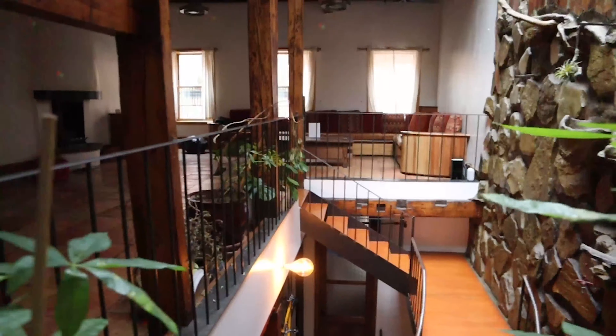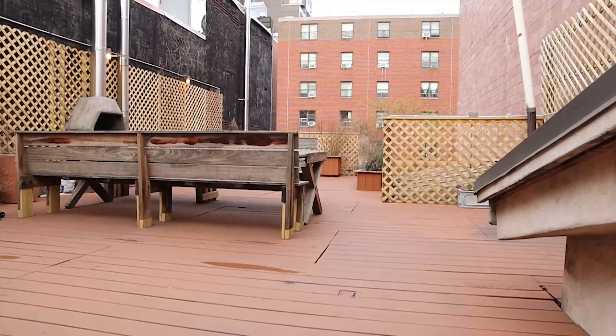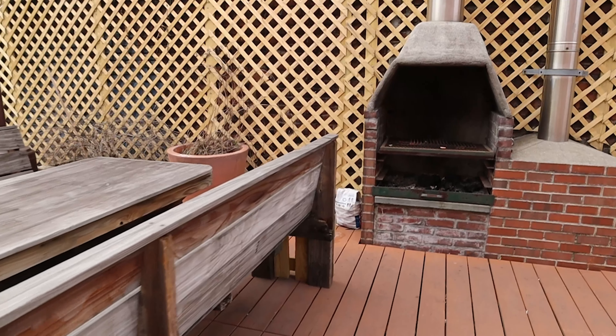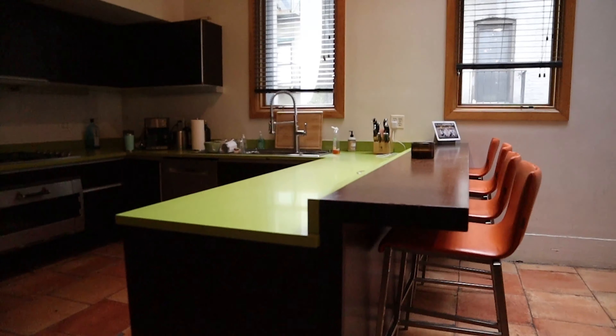The second and third floor ceilings are breathtakingly tall at 13 feet and 15 feet respectively, and the spiral staircase between them is filled with plants and sunlight. Each floor is 2,000 square feet and the recently remodeled roof deck is about 1,500 square feet. There are also three wood-burning fireplaces in the home and one on the roof.